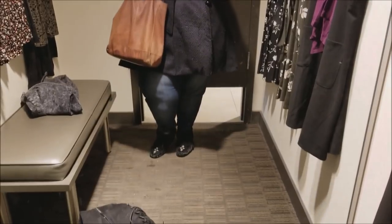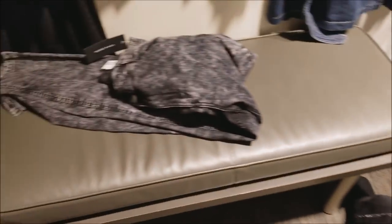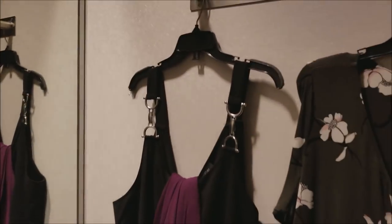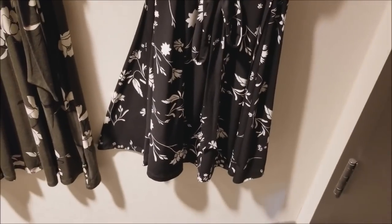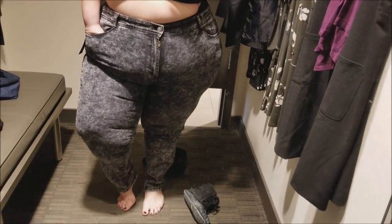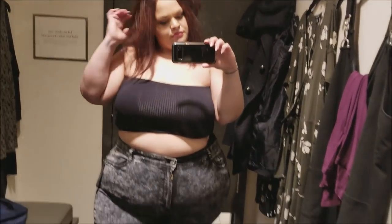Here we are in the dressing room. I found some really cute pieces and I was impressed. We're going to revisit the denim shirt dress in this video — stay tuned. I found some jeans, some really cute tanks, and some dresses, so I was feeling hopeful. The first thing I tried on was this pair of Love & Legend acid wash skinny jeans.